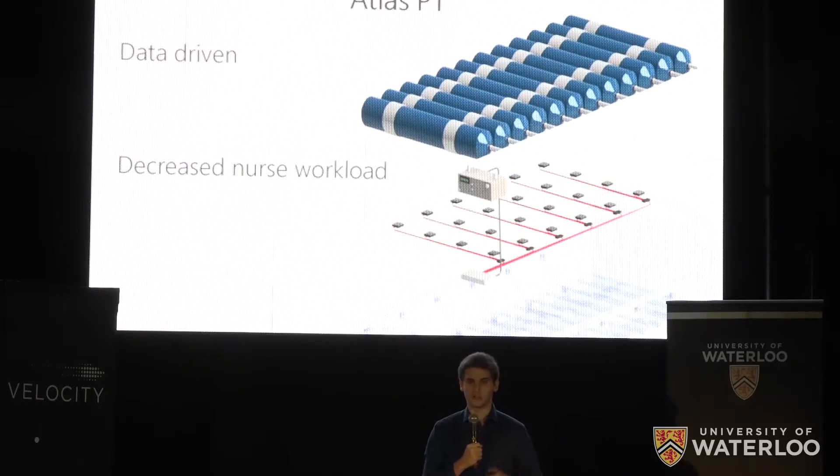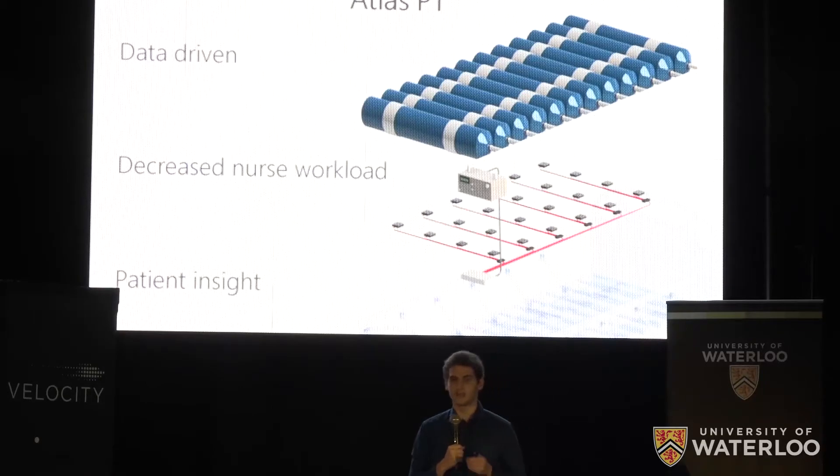The benefit from the data is more than just adjustment. We can actually build a patient profile and run analytics, providing patient insight to caregivers.